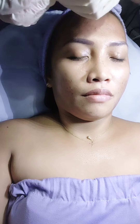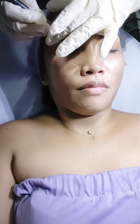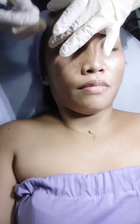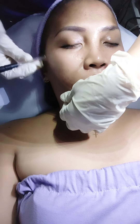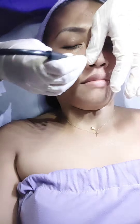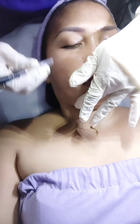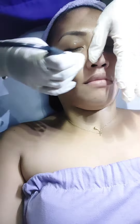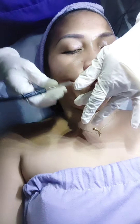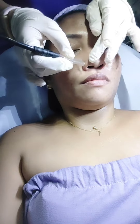My face was getting worse — new acne coming out every day. The face you see now is already getting better because I had already started using a cream I ordered online, which really helped remove my pimples. But since I already paid for the Skin Station package, I needed to finish all six sessions.